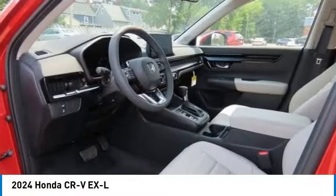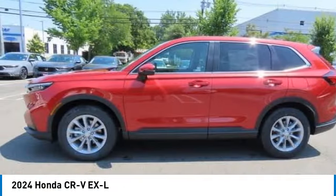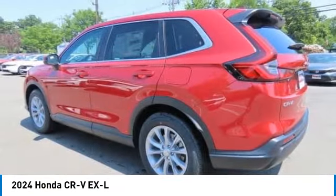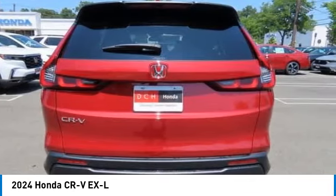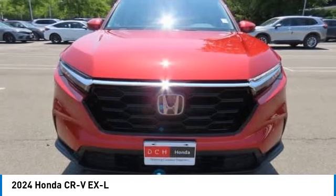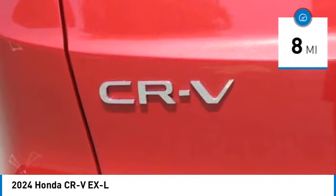Looking for the right vehicle? Check out the 2024 Honda CR-V — a top recommended vehicle because of its car-like driving manners, good value, cool technology, and comfy interior. This vehicle has less than 100 miles.